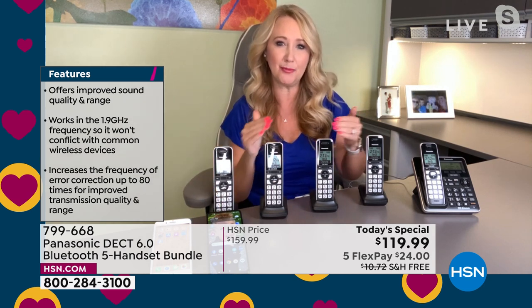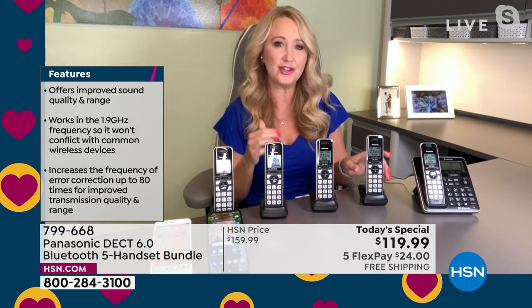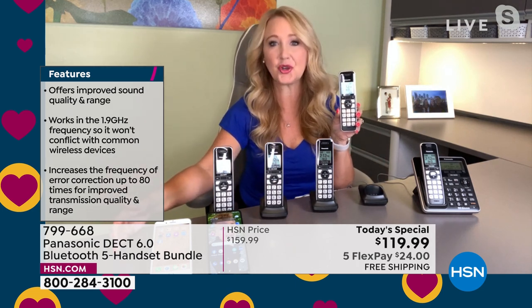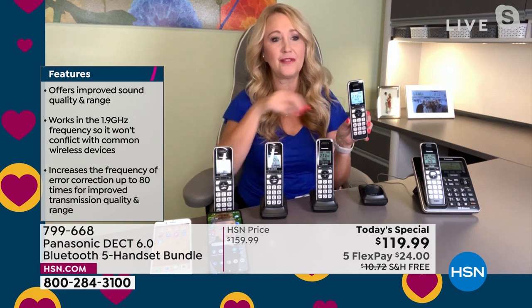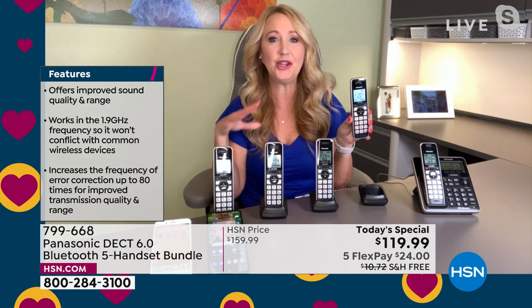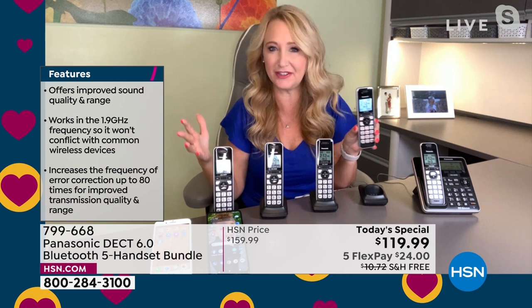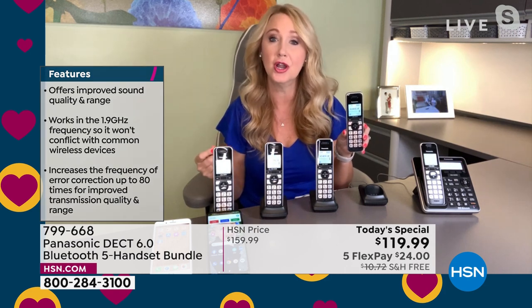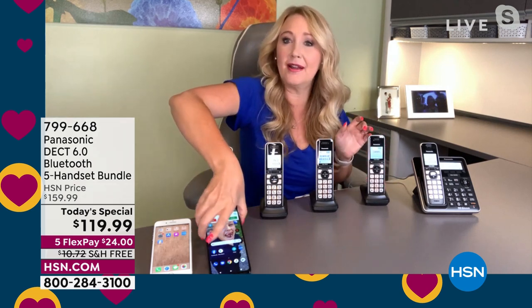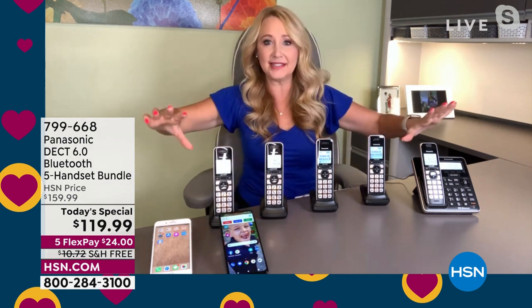You can wirelessly connect two Bluetooth cell phones at a time. Just make that one-time pairing process — go into your phone, it'll say Panasonic, pair it. Whenever you walk into your house and your cell phones ring, now all of your home handsets are also going to ring. So if you have your phone in the bottom of your handbag, missing phone calls, or it's on the charger, or you have a poor signal — now my cell phone is ringing right here, and so are all of these handsets.